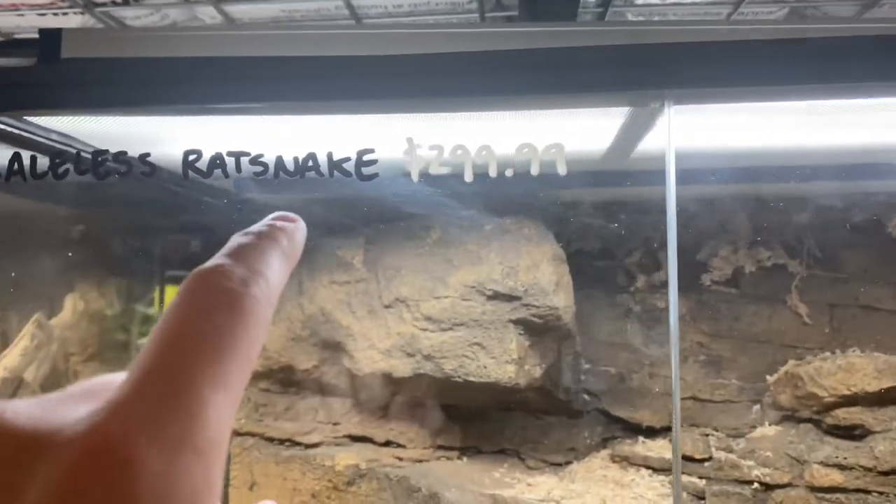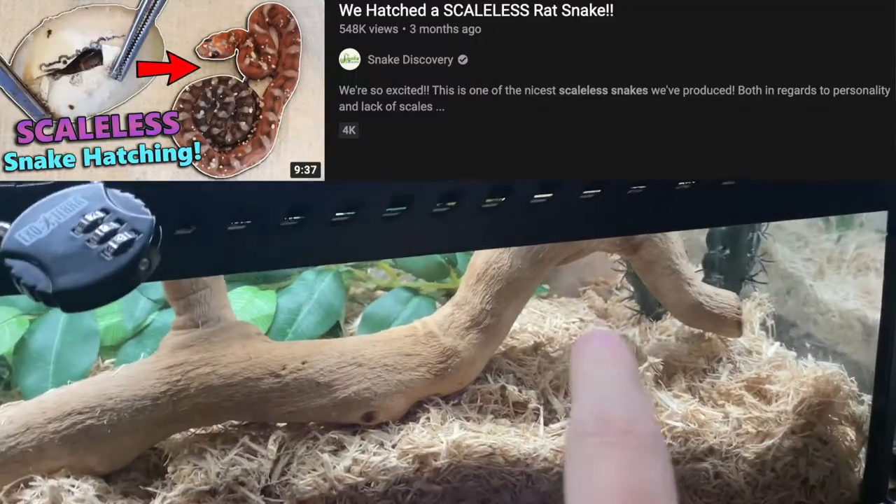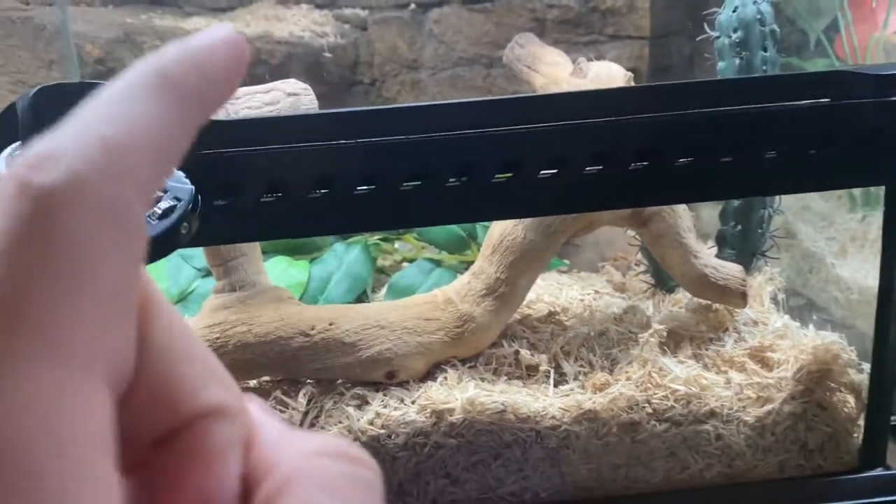Now there's supposed to be a scaleless rat snake in here — Snake Discovery has actually hatched a bunch of these. I can't find him right now, but I'll link a video because they're super cool. They don't have scales, or they'll have just a few randomly, but it's pretty much just skin and it's really cool.